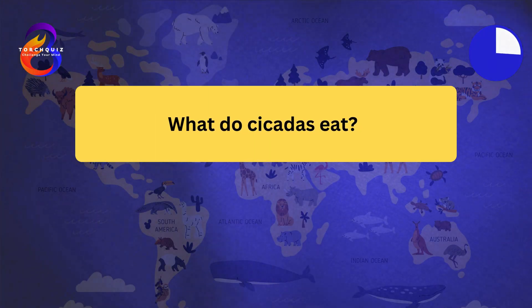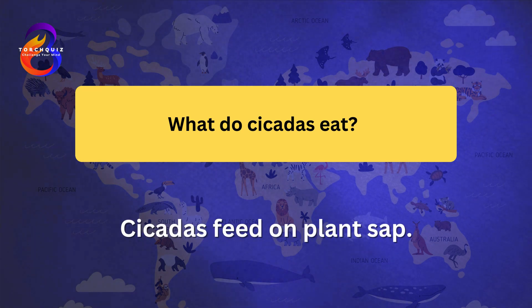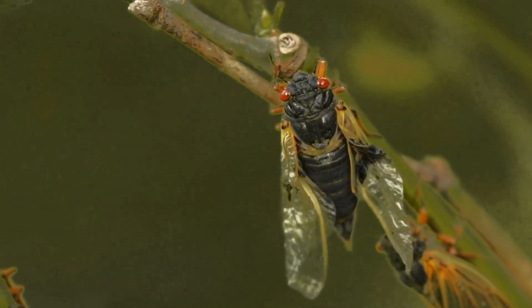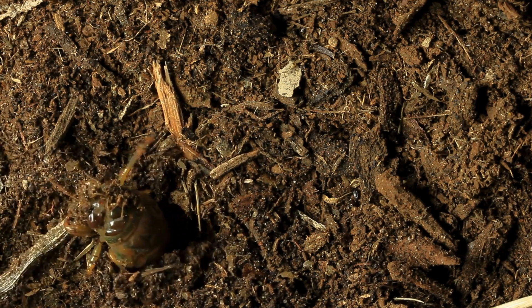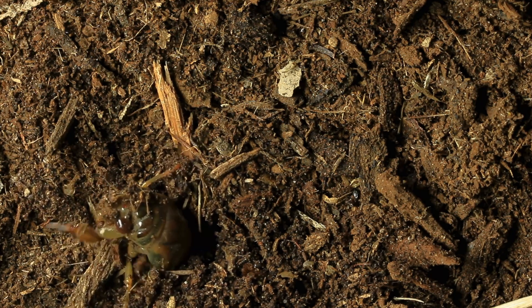What do cicadas eat? Cicadas feed on plant sap. Nymphs extract sap from the roots of trees and shrubs. Adult cicadas use their piercing mouthparts to drink sap from branches and leaves. Their feeding rarely harms the plant significantly. Cicadas play a role in aerating soil and providing nutrients when they die.